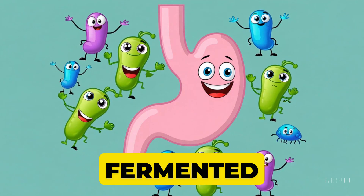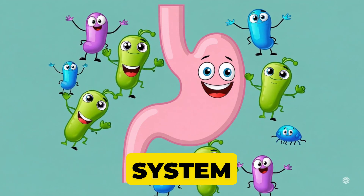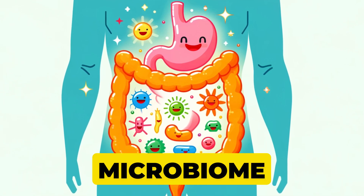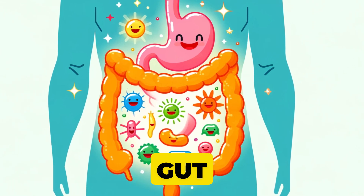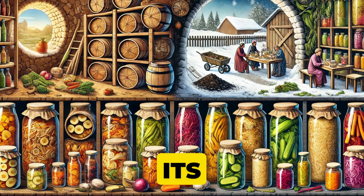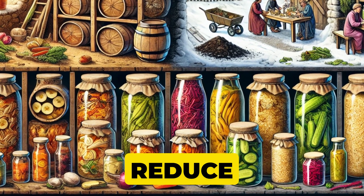We know fermented foods taste amazing, but they can also help break down complex carbs and proteins, making nutrients more available — it's like giving your digestive system a helping hand. Plus, some fermented foods are naturally rich in probiotics, beneficial bacteria that may help balance your gut microbiome. Think kefir, kimchi, and certain yogurts. These tiny microbes can give your gut a gentle nudge toward better health, though individual results may vary. And let's not forget the practical part: fermenting food extends its shelf life, which was a huge deal for our ancestors and is still a brilliant way to reduce food waste today.